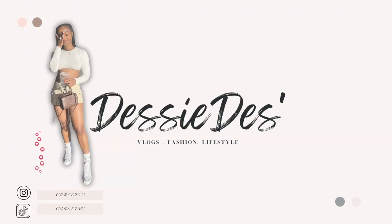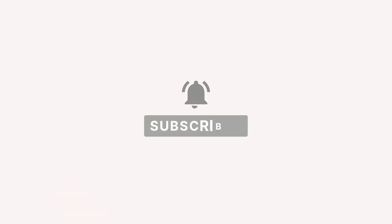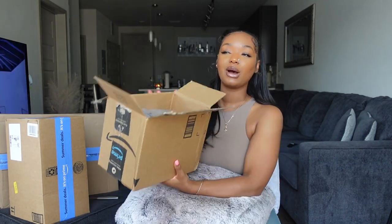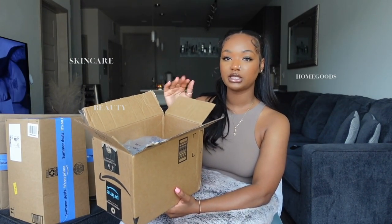I have Prime, but for some reason my stuff was delayed. I was trying to be proactive and have my packages come in before Prime Day actually happened, but it's okay. I wanted to organize this into skincare, beauty products, and home goods, but I don't know what is in what package so I'm just going to open them as they come.